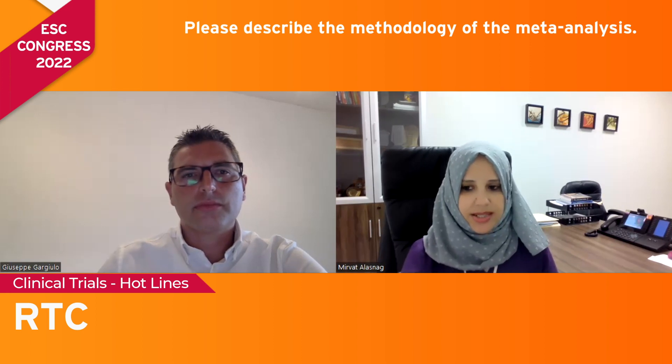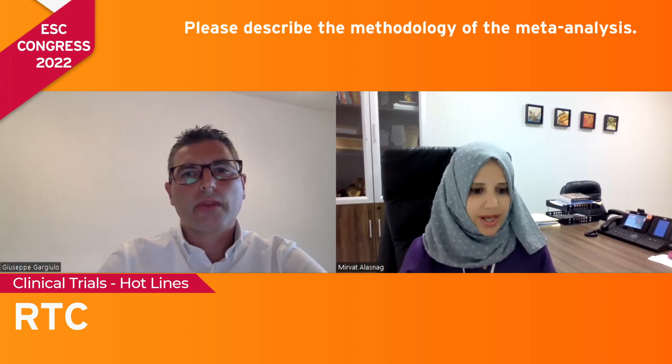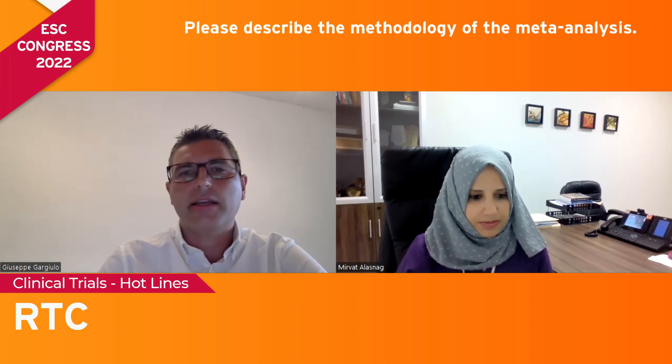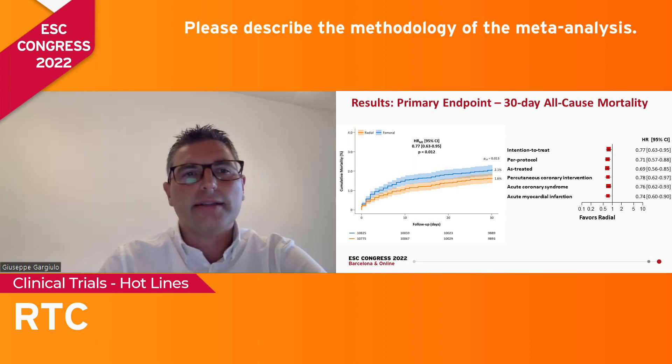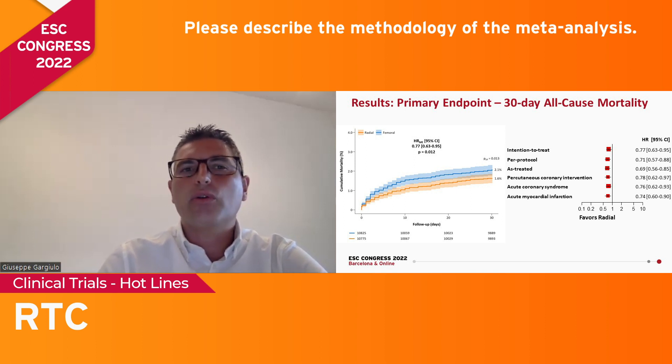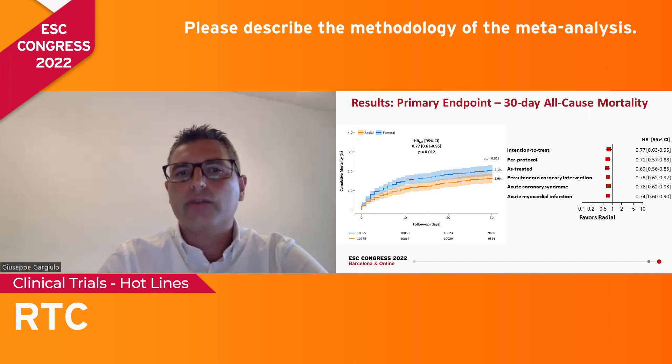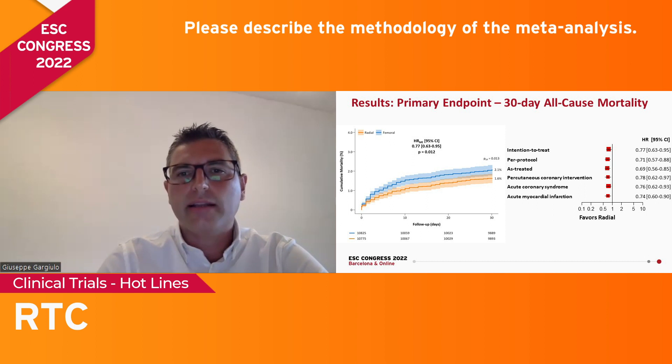Could you briefly describe the methodology of the meta-analysis you presented today — how did you select the relevant randomized trials? The main aim of the Radial Trial Collaboration was to focus on all-cause mortality. Some meta-analyses were already being performed suggesting a survival benefit. However, study-level meta-analyses lack granularity and cannot resolve this uncertainty because of between- and intra-study heterogeneity in patients, operator skill, pharmacotherapy, and other factors. On the contrary, IPD meta-analysis allows us to overcome this limitation.